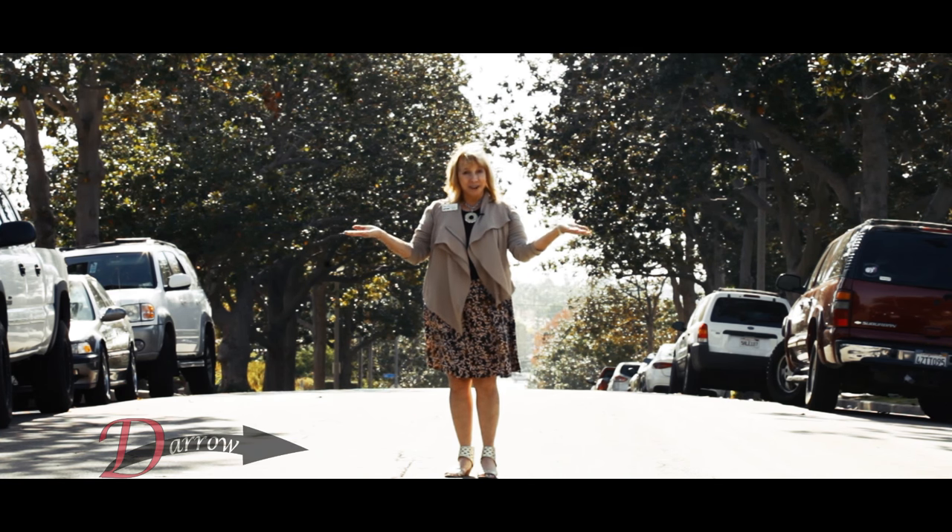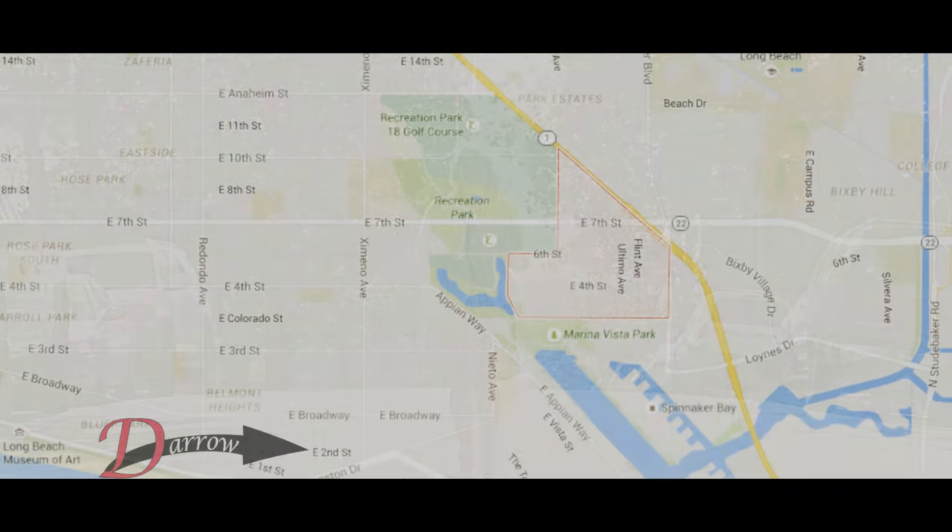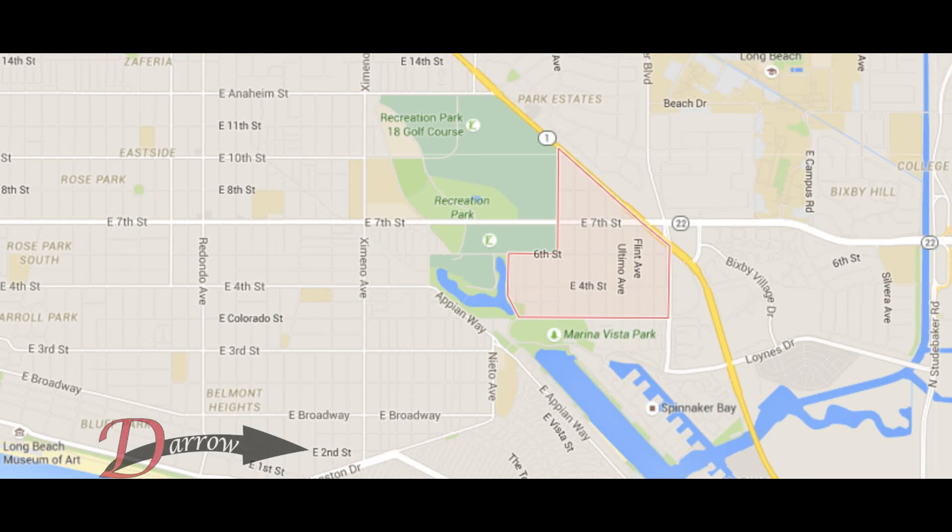And what better place to start than here, where I live, in Alameda Heights. Alameda Heights is in the southeast area of the city, close to the border with Orange County. The neighborhood is bounded by Pacific Coast Highway on the north, Colorado Street on the south, Park Avenue on the west, and Bellflower Boulevard on the east. And Cal State Long Beach is just around the corner.